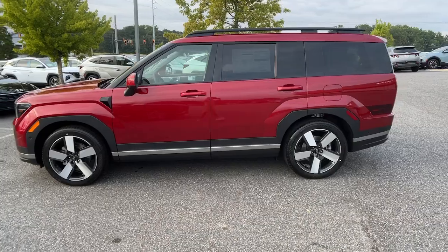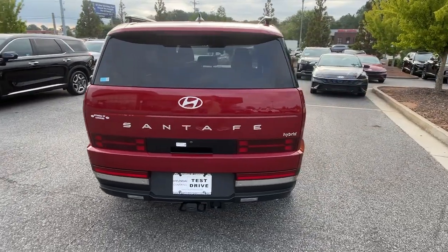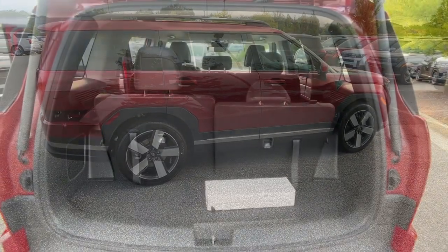This mid-sized crossover SUV offers a spacious, family-friendly cabin, available all-wheel drive, the latest safety and infotainment tech, including standard driver assistance features and stylish modern looks. These are just some of the great options this vehicle comes with.